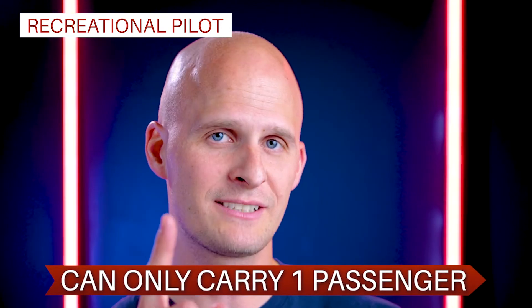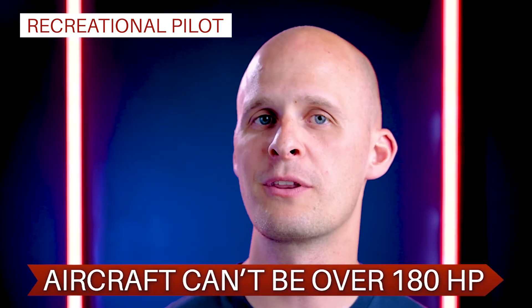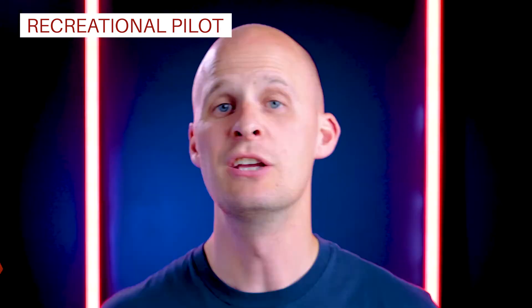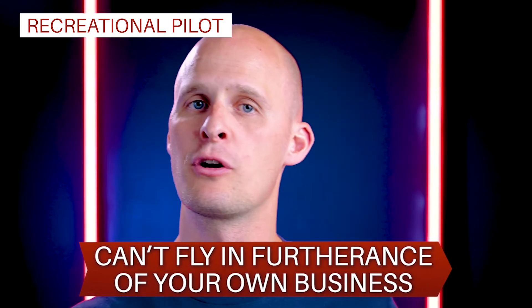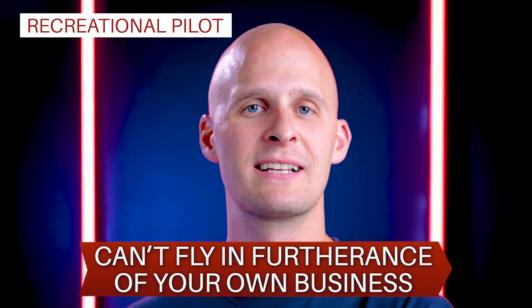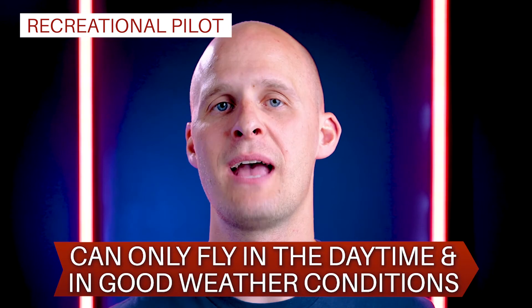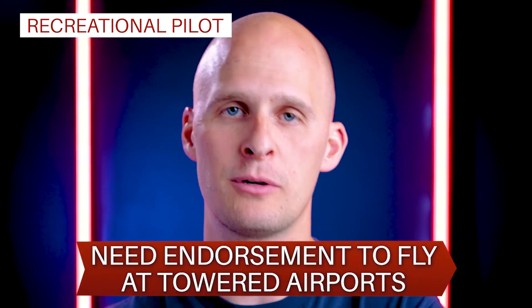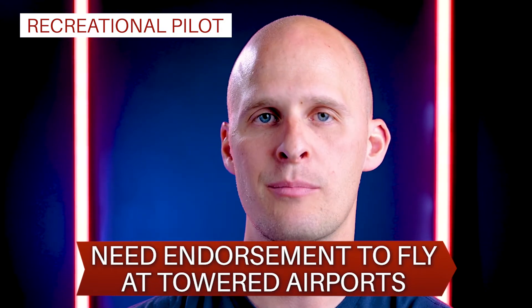But you're also limited in these other ways: you can only carry one passenger, you can't fly an aircraft with more than one engine, and the most powerful aircraft that you can fly is something with a 180 horsepower engine. You can't fly anything with retractable landing gear, you can't fly in furtherance of your own business — which you can do as a private pilot — meaning flying for things like business meetings. You can only fly during the daytime and in good weather conditions, and you'll need an endorsement from an authorized instructor to fly at any towered airport.